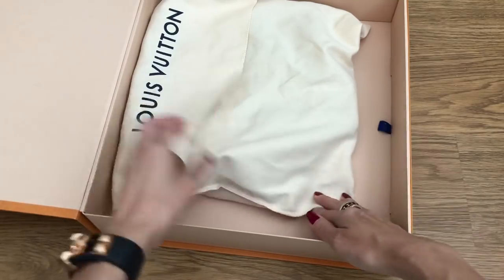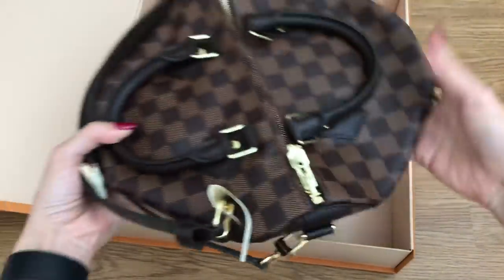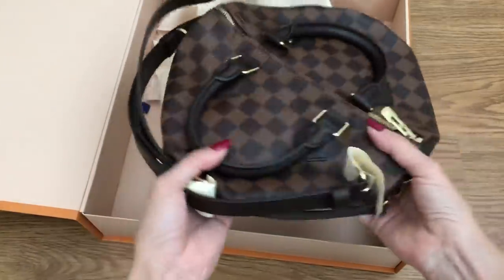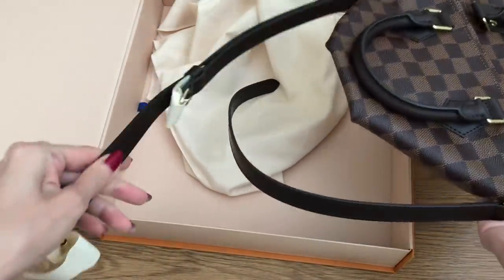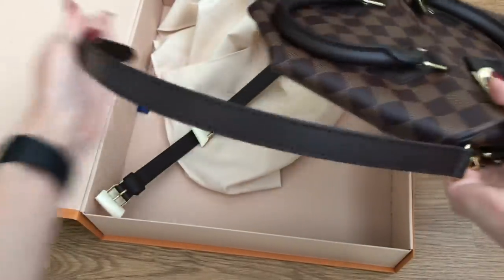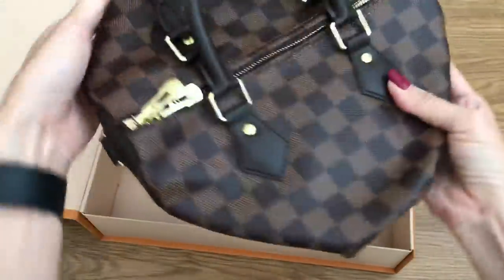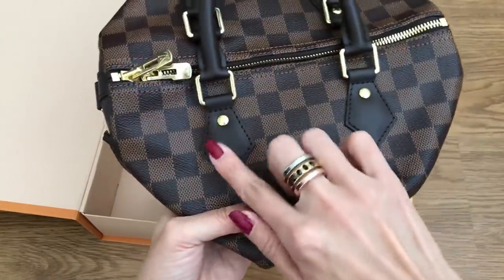Here it is - of course they smushed it, like the other one arrived too. If you've never ordered a Speedy Bandolier, this is how it arrives and how they package it in store as well. This is the 25 size in Damier Ebene. The newer ones seem to have more matte leather - it's actually really soft, super soft matte leather - and the handles are matte as well, whereas older versions are more polished. These chaps have a nice little puff to them, unlike the older flat versions.